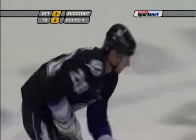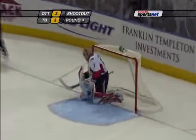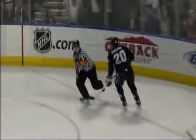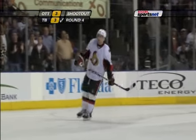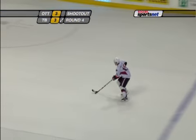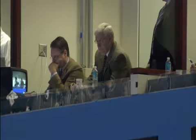We are headed to the shootout. Shades of the Souré goal — backhand, roof. Here's that shifty former Senator Praspo. Forehand, scores. Now Danny Heatley is charged with keeping it alive. This is the spot the shooters love — stick side, come in, bait the goalie, then go right above the pad. And Praspo makes no mistake. Here comes Heatley — forehand — save is made. Tampa wins it. Ottawa's losing streak stretches to seven games.